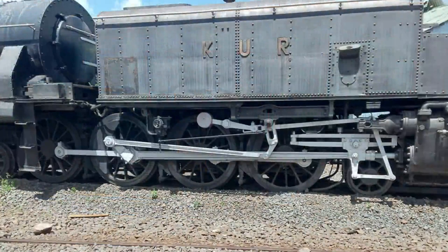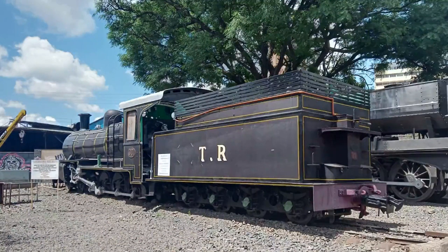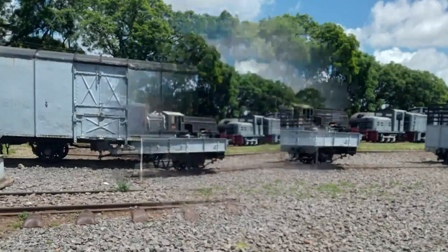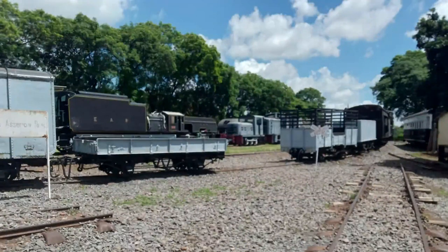The museum has three operational steam locomotives stored undercover within the main railway works, as well as early diesel locomotives and passenger coaches. In January 2011, a working miniature railway was installed, consisting of a petrol-engine locomotive and several wooden coaches. The Nairobi Railways Museum is open to the public from 8 a.m. to 5 p.m., including weekends and public holidays, making it number four.